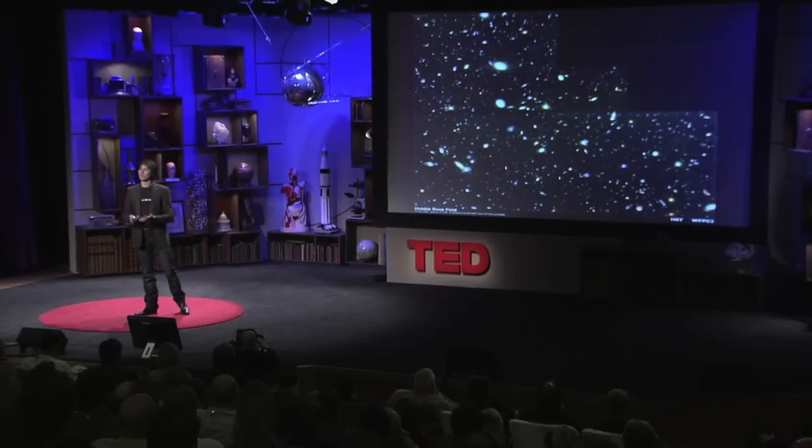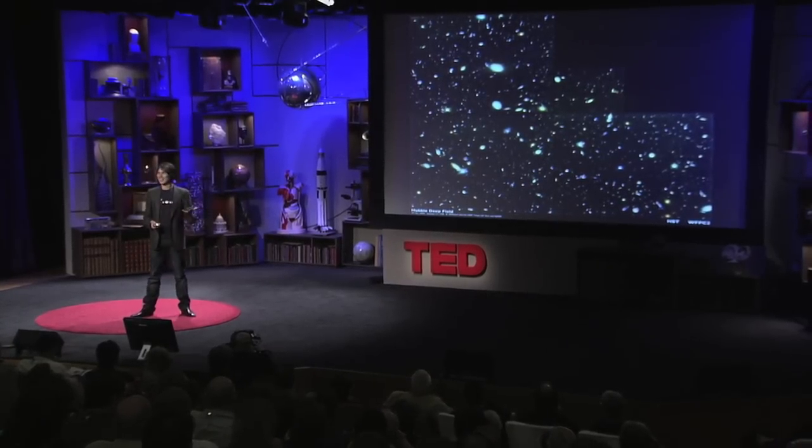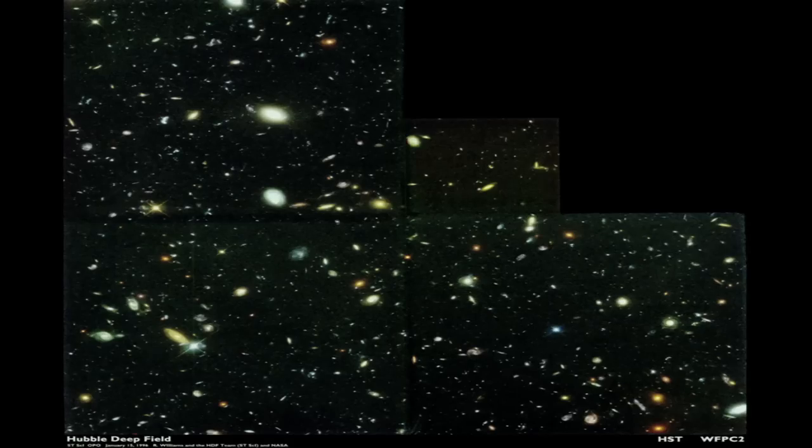So you might be asking: why? Why create the conditions that were present less than a billionth of a second after the universe began? Well, particle physicists are nothing if not ambitious. The aim of particle physics is to understand what everything's made of and how everything sticks together. And by everything, I mean, of course, me and you, the Earth, the Sun, the hundred billion suns in our galaxy, and the hundred billion galaxies in the observable universe. Absolutely everything.